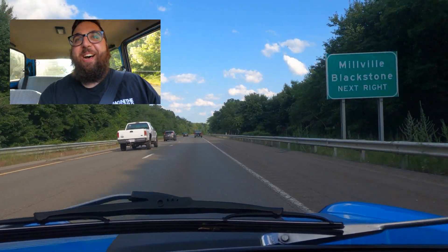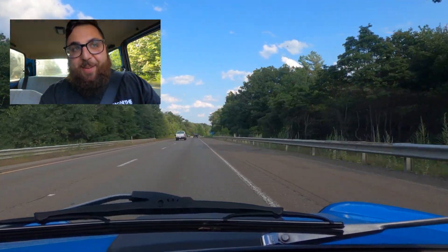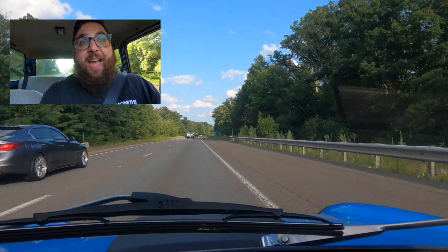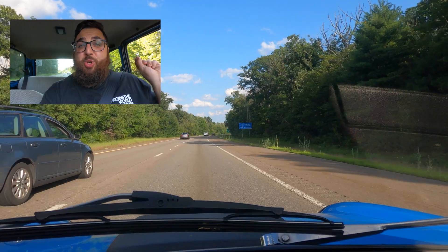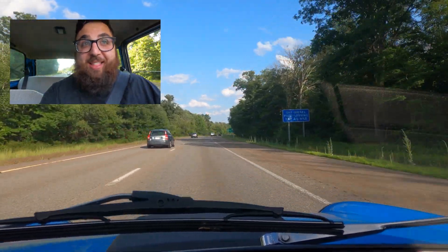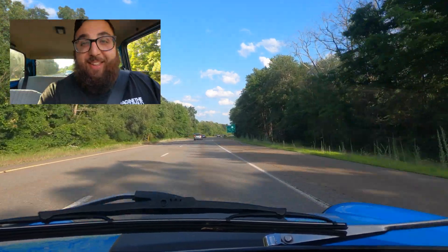The funny thing about this car — more people drive past me and give me a wave or thumbs up than drive past without reacting. This car draws a lot of attention and it's hilarious.